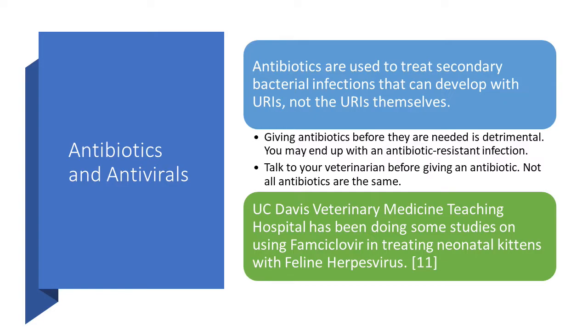Regarding antivirals: UC Davis Veterinary Medical Teaching Hospital has been doing studies on using famciclovir in treating neonatal kittens with feline herpes virus, which is one of the most common causes of URIs in kittens and cats. They don't have studies published yet, but it's worth knowing. Some of this information may be available in journals not yet released on the internet — these are things you can discuss with your veterinarian.